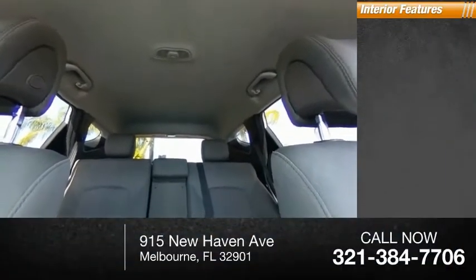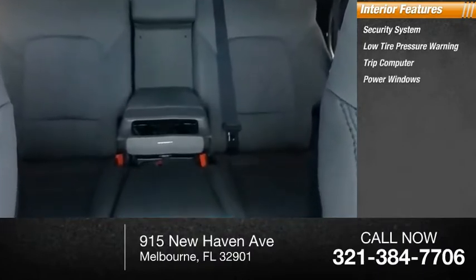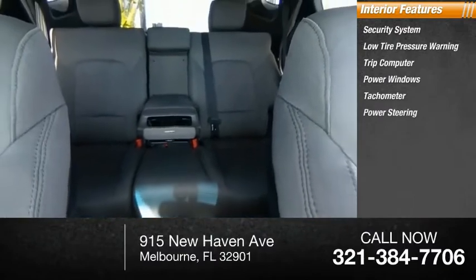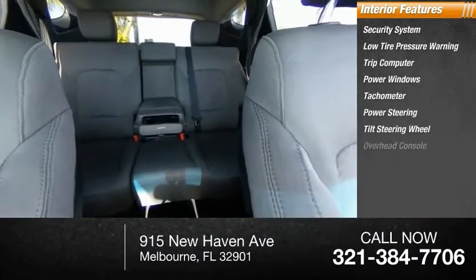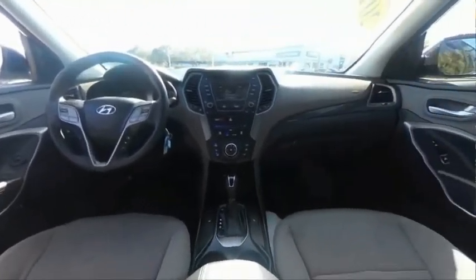Inside you'll find a security system, low tire pressure warning, trip computer, power windows, tachometer, power steering, tilt steering wheel, overhead console, panic alarm, and passenger vanity mirror. Come take a test drive today.